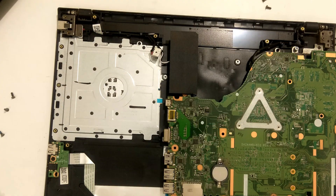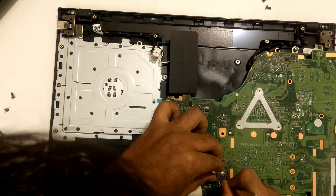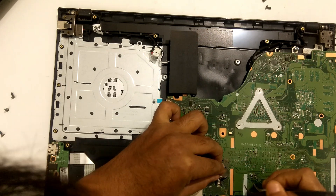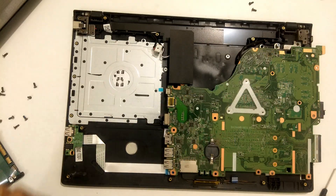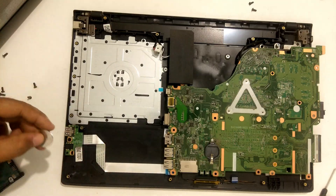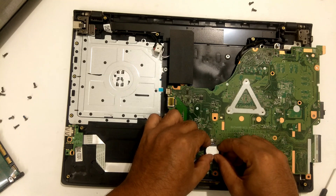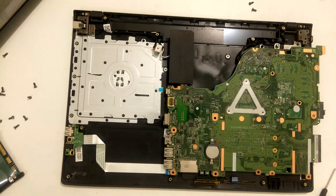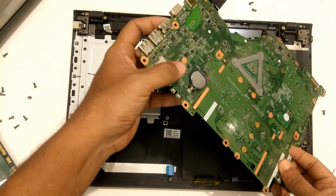Once you've found it, carefully and gently remove the CMOS battery. Now leave your computer for 30 minutes — please do nothing during this time. After 30 minutes, reconnect the CMOS battery. Once done, gently reassemble your computer, doing everything very carefully.